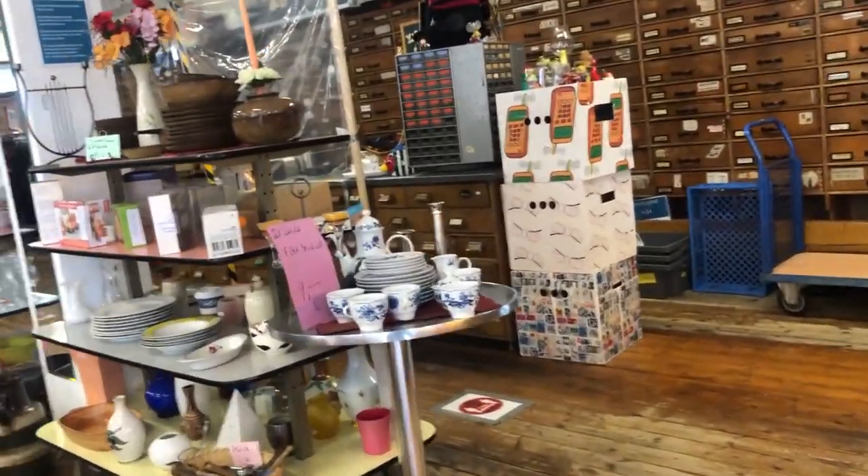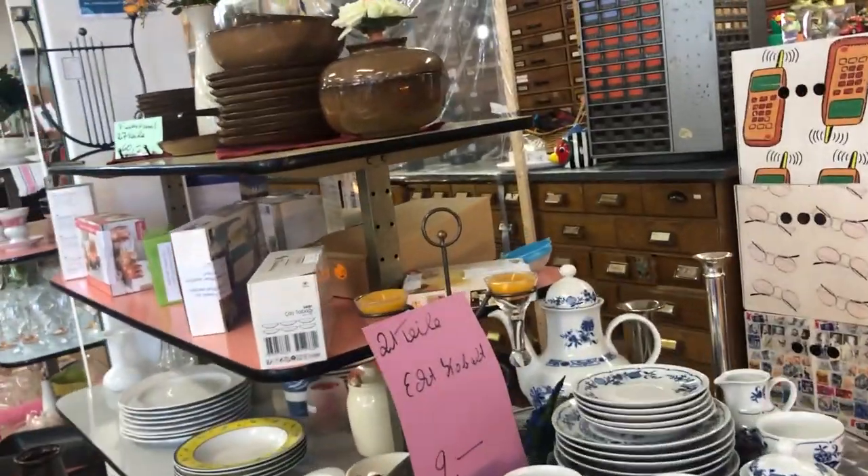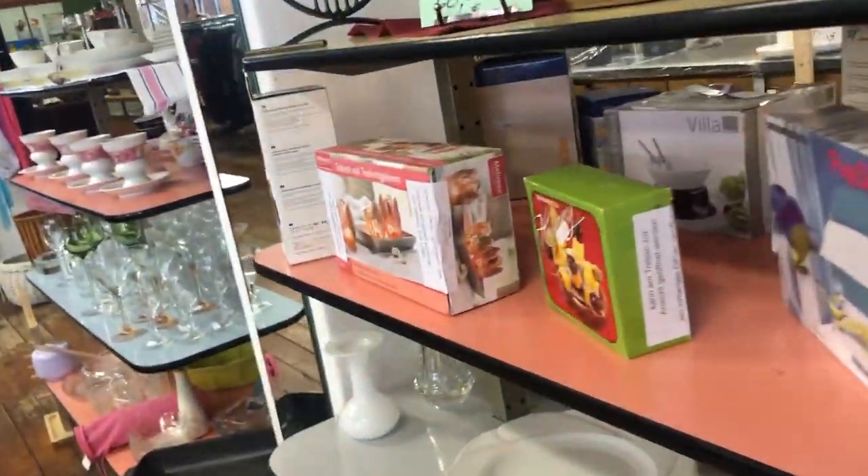The last store I went to used to be a hardware store — they kept a lot of the old interiors, which makes it look extra cool.